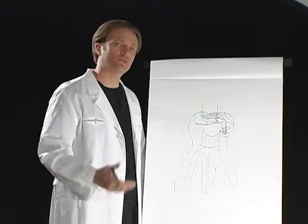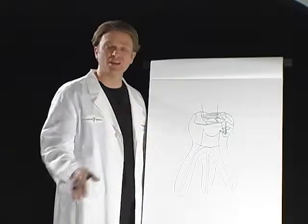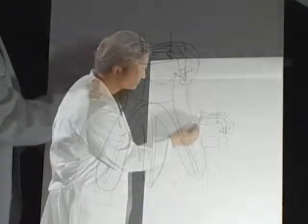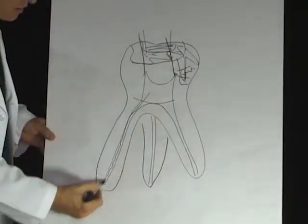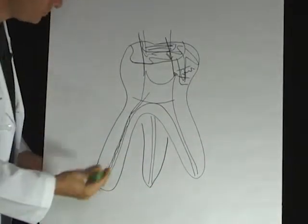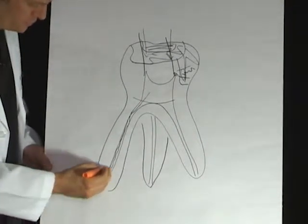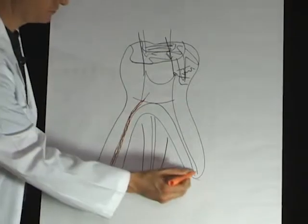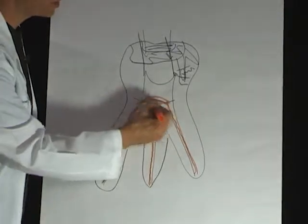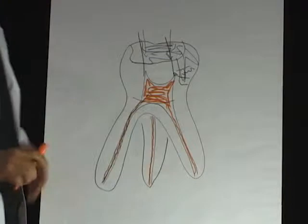A root canal on the surface can seem like a very nice and thoughtful procedure to help someone save a tooth but get out of pain. When a root canal is performed and all this is replaced — the orange here represents the gutta percha — it actually is orange, and it represents the material placed in there after the root canal is done.